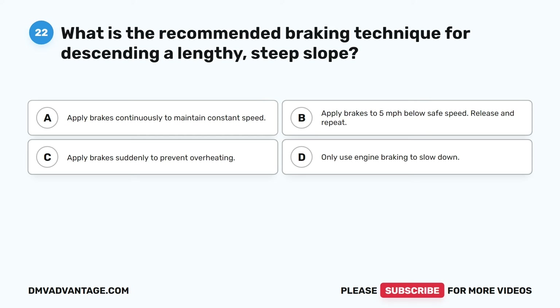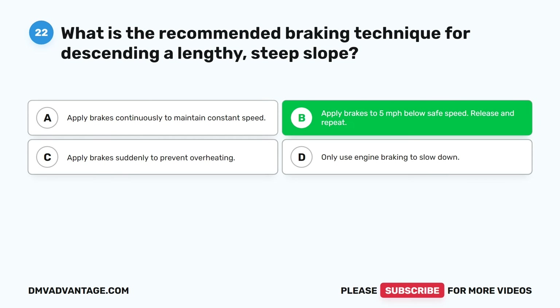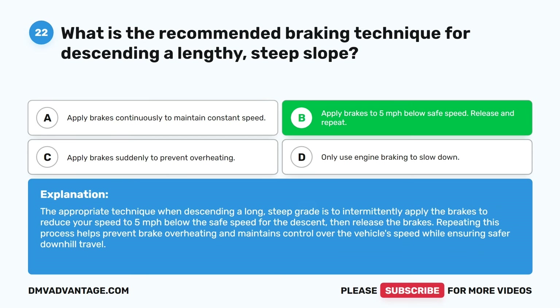Question twenty-two. What is the recommended braking technique for descending a lengthy, steep slope? A. Apply brakes continuously to maintain constant speed. B. Apply brakes to 5 miles per hour below safe speed, release and repeat. C. Apply brakes suddenly to prevent overheating. D. Only use engine braking to slow down. The correct answer is B. The appropriate technique when descending a long, steep grade is to intermittently apply the brakes to reduce your speed to 5 miles per hour below the safe speed for the descent, then release the brakes. Repeating this process helps prevent brake overheating and maintains control over the vehicle's speed while ensuring safer downhill travel.